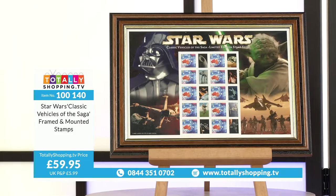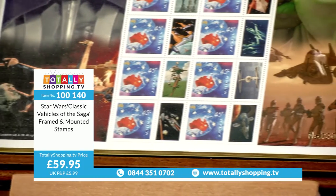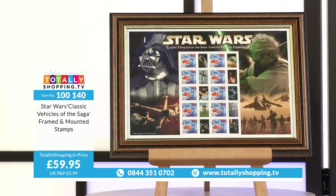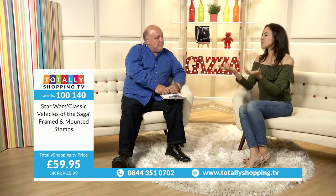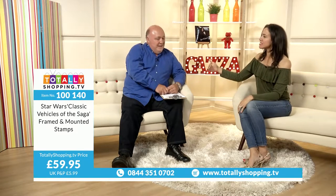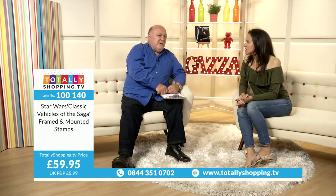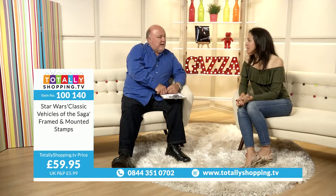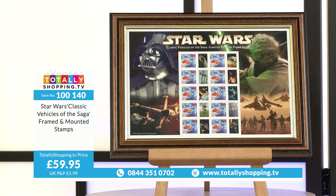Star Wars is a brand that keeps gathering people of different ages — the audience grows. Disney's taken it over, and another film is due out in spring of next year. The franchise peaks and troughs but it's always there, and every new film pushes interest back up again. Star Wars Classic Vehicles of the Saga, framed and mounted stamps, item code 100140, £59.95. Click the Buy button and select your delivery option.